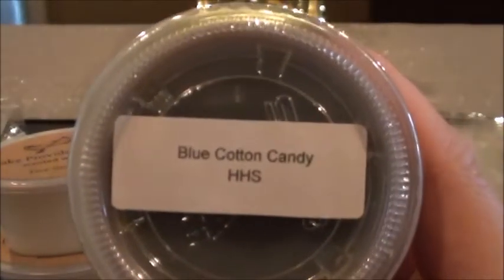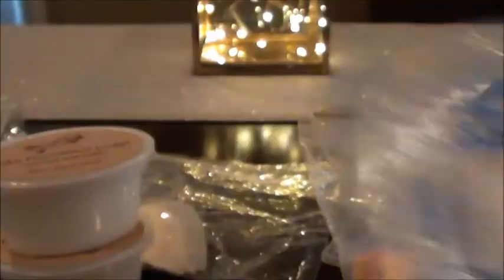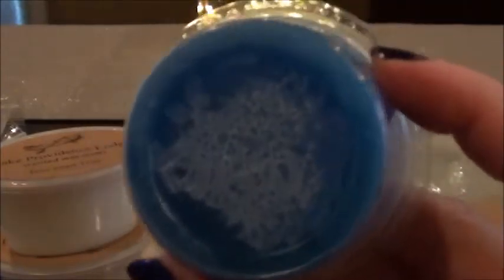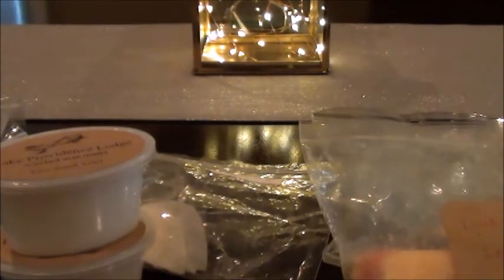These were sitting out and I needed to pick them up, so I have Hailey's Heavenly Scents Blue Cotton Candy, Beach Cabana, and I'm not actually sure what the other one is. I was gonna send them to a friend but they had so much oil in them I didn't want to — I don't like her oily stuff. And then I have Chubba Dubba. So I've got those three scent shots.